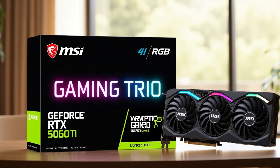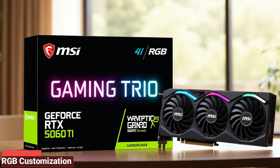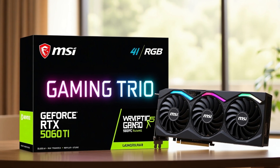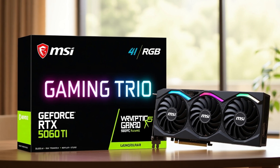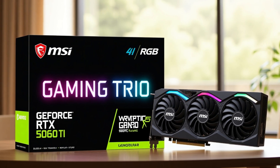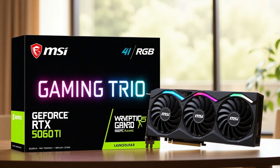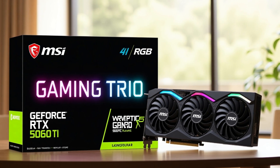The RTX 5060 Ti from MSI is a perfect balance of price and performance, offering excellent thermals, RGB customization, and reliable power for 1080p and 1440p gaming. Whether you're upgrading or building a new system, this GPU keeps you ahead of the competition. Game on with confidence — choose the RTX 5060 Ti.